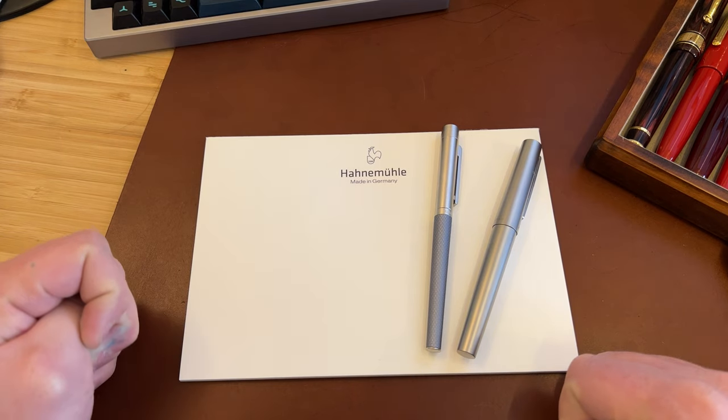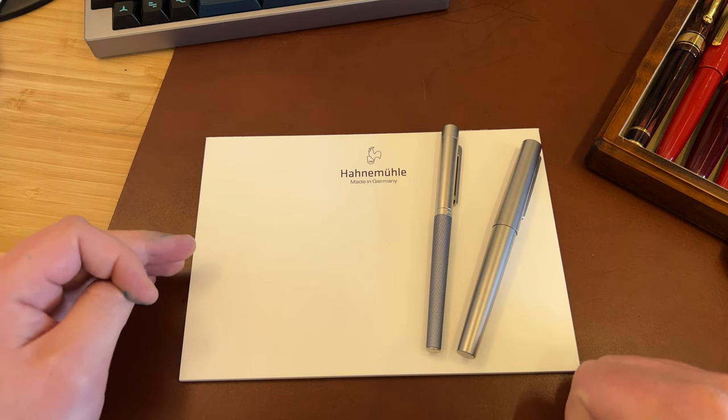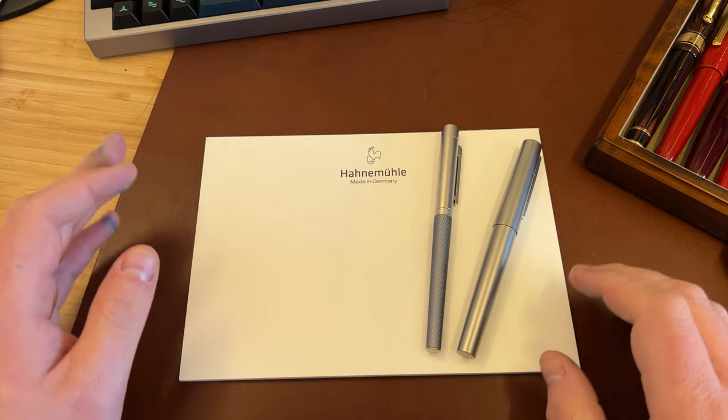In the art world, well known as a premium brand, not known here in the world of stationery and pens, but here we are with a new set called Fine Notes.